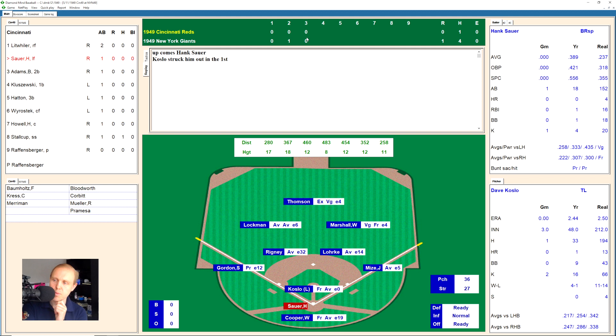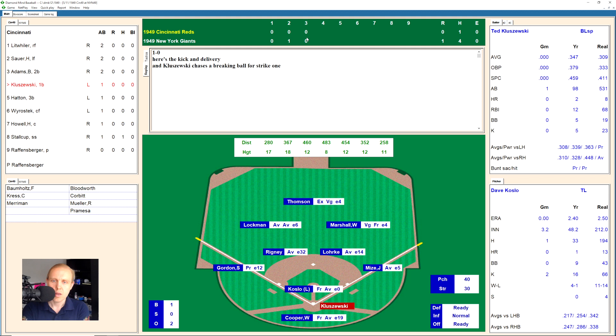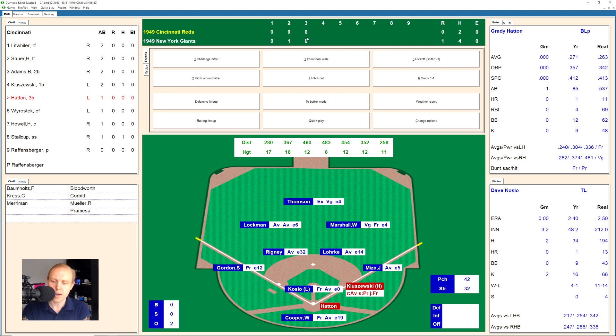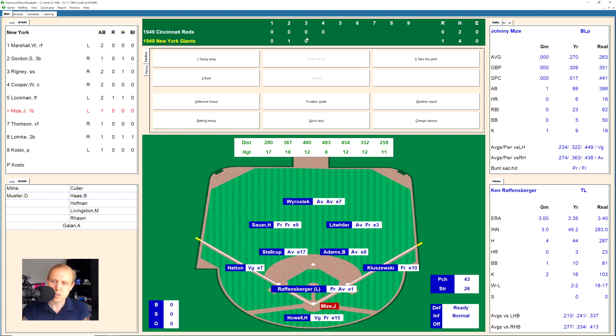Hank Sauer back up there. He swings and misses a 1, that's a strike. There's a little ground ball over to Gordon at third base — makes the play, throws to first for the out. 1 away. It's Bobby Adams, and he hits one directly to Mize, who flips it over to Koslow covering at the bag. Here's Ted Kluszewski. There's a ball low, and there's a swing and a miss on a breaking ball for a strike. And it's a ground ball to the right side and through Mize — that's a 12-game hitting streak now for Kluszewski. Here comes Grady Hatton, 1-0 game still. There's a little hit down to Rigney, the shortstop throws to first for the out.